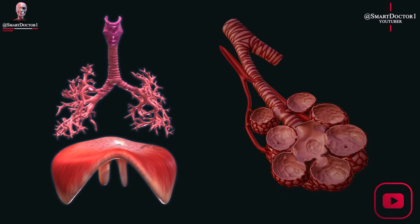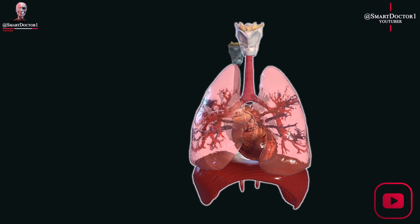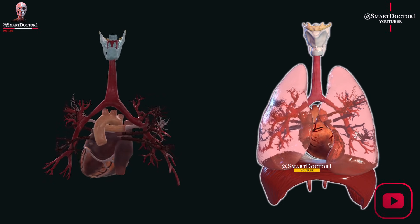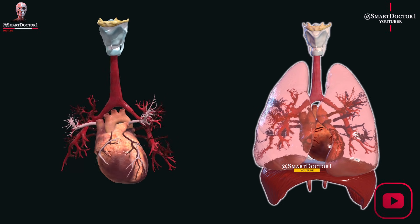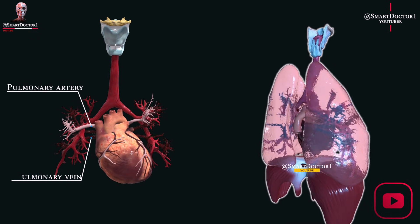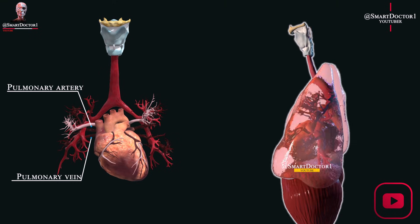The lungs work together with the heart to transport oxygen to the body's tissues and remove carbon dioxide. When you inhale, the diaphragm and muscles in the chest expand, creating negative pressure in the lungs and allowing air to flow in.